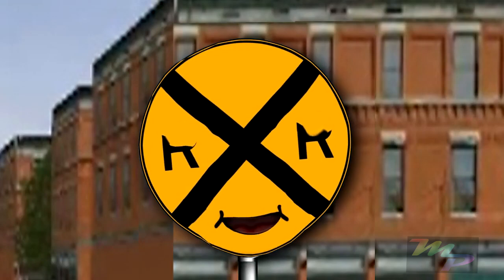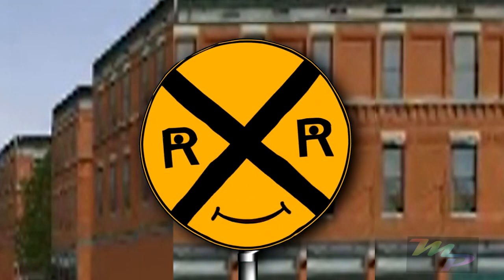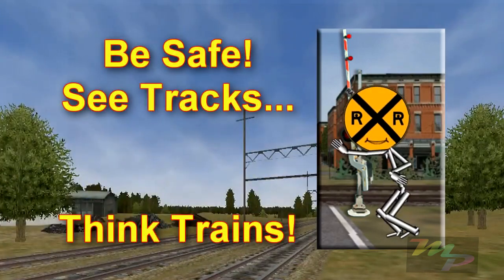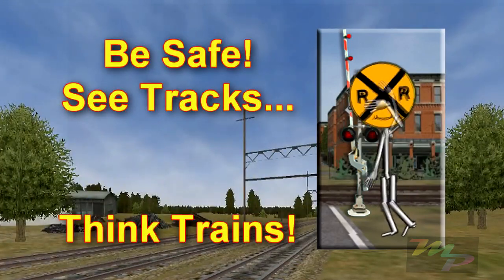Well, now you have some idea of just how fast the trains you see are going. Remember, be safe. When you see tracks, think trains. So long!